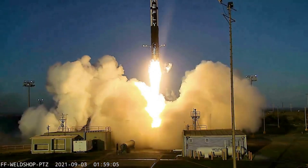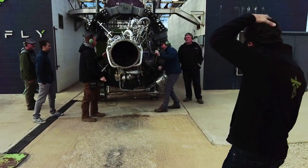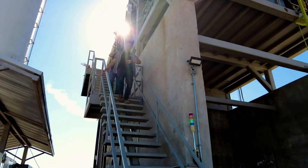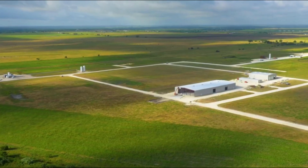Victus Knox will perform a space domain awareness mission from low-Earth orbit. This awareness is a growing priority of the military as space traffic increases in orbit. Based on that description, the mission will likely help the military find and monitor spacecraft and space debris that could pose a threat to U.S. orbital assets.